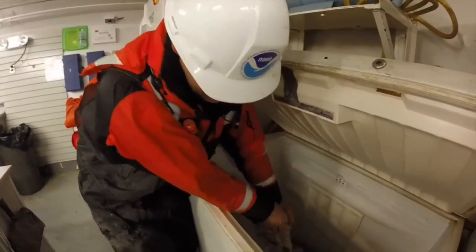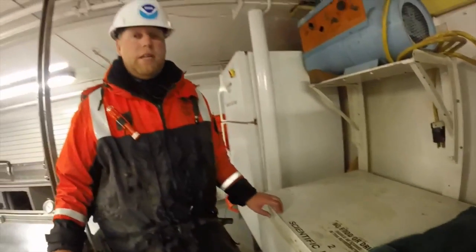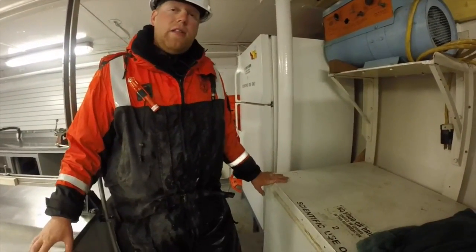We're going to put them in here and freeze them. Then eventually back in the lab I'll thaw them out and actually do diet analysis, energy calculations, and all of that.